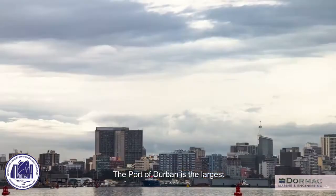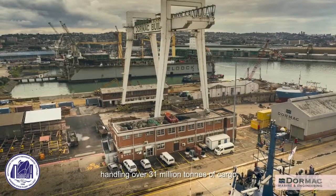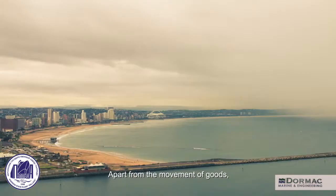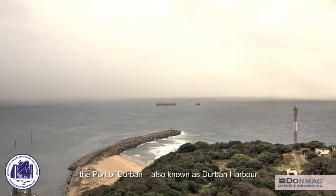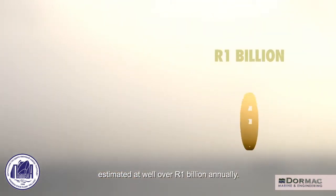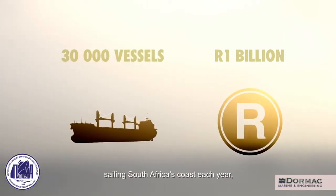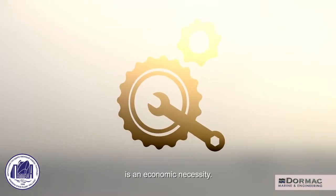The Port of Durban is the largest and busiest shipping terminal in Sub-Saharan Africa, handling over 31 million tons of cargo every year. Apart from the movement of goods, the Port of Durban, also known as Durban Harbor, has a thriving and essential ship repair industry estimated at well over 1 billion rand annually. With over 30,000 vessels sailing South Africa's coast each year, keeping abreast of ship repair needs is an economic necessity.